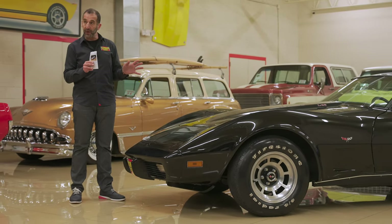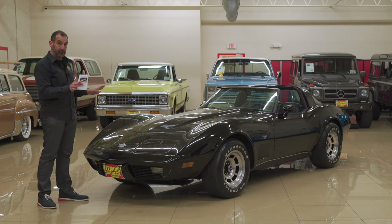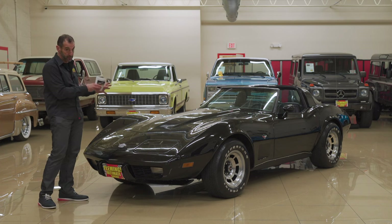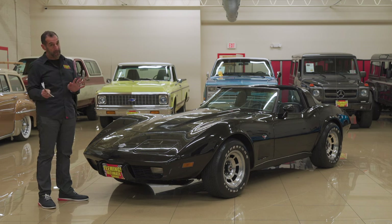We repainted the car, so this paint is brand new — tuxedo black. This is also an original black exterior car and an original black interior car. I like to point out that we did not have a color change here; what we have is a real, authentic car.